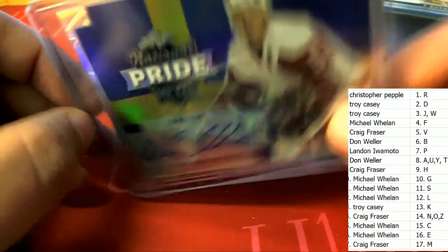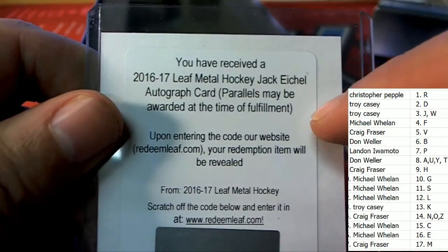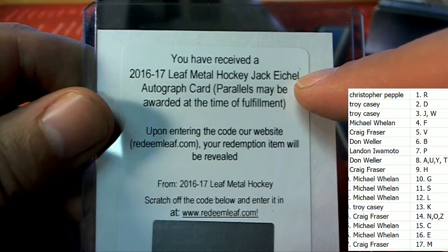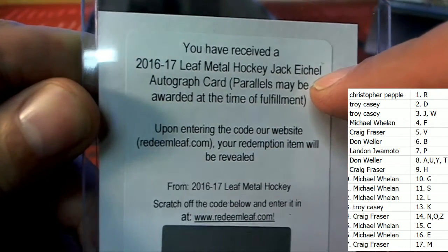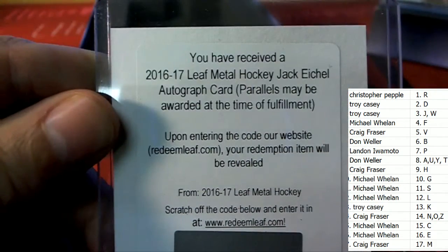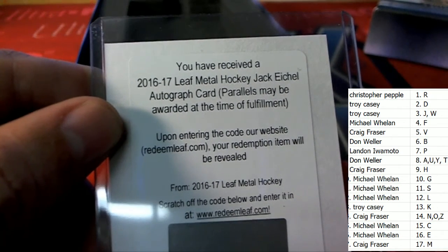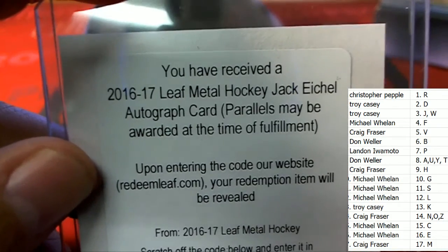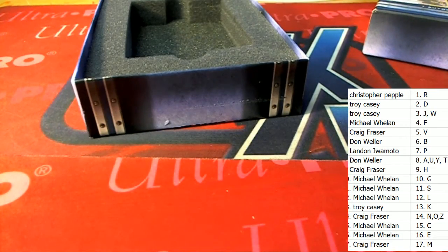And now the final auto coming out of the box. The final autograph is a redemption — and it's an Eichel redemption! Oh my, letter E — picks up a Jack Eichel autograph! Mr. Wheels, Michael W coming out of the break. This is a Jack Eichel autograph redemption for Michael W.